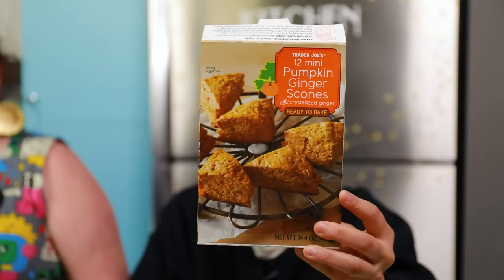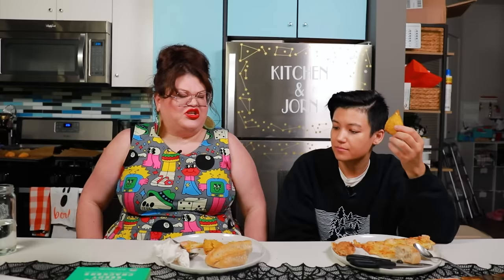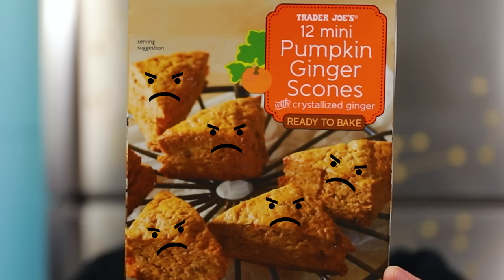I'm moving on to the next food. The next item we are going to be trying are the 12 mini pumpkin ginger scones with crystallized ginger, and this is what they look like when they come out of the oven. This is one of the few items where they actually put the number in the title — it's like 12 angry scones. They are a little dry. The pumpkin flavor is nice. They're a little crumbly. I don't know if the juice is worth the squeeze on this.